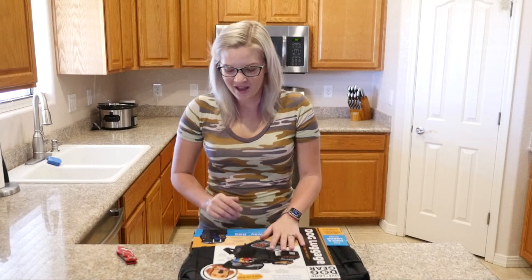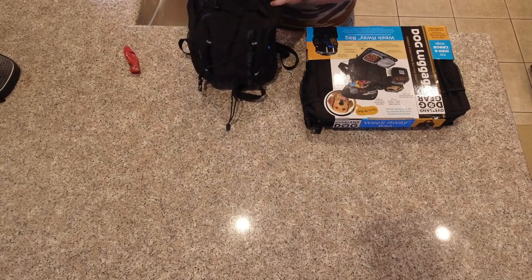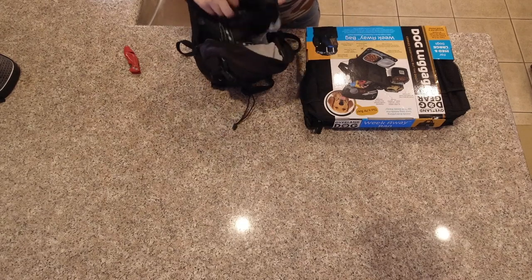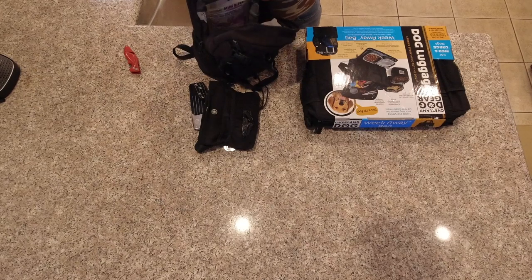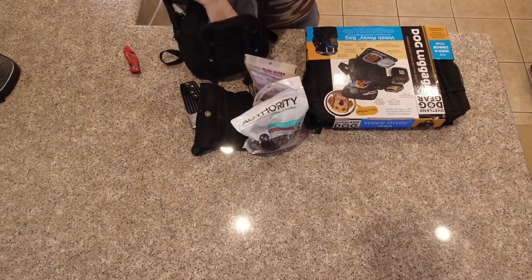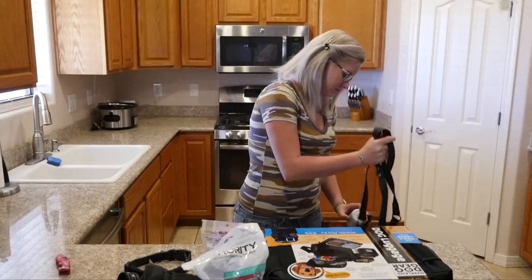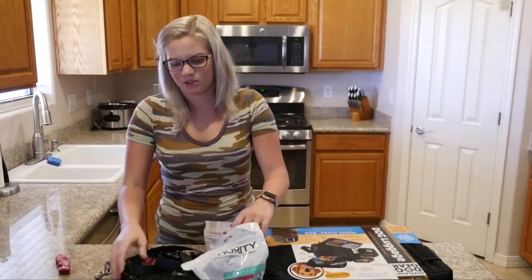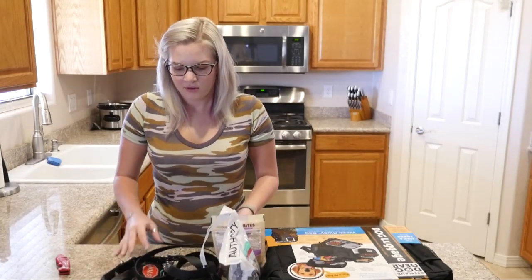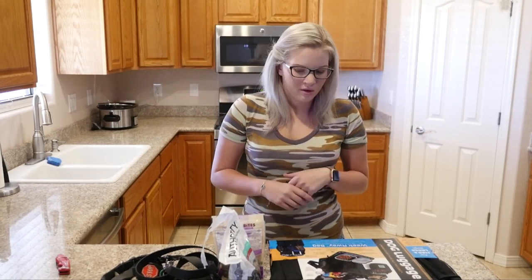Before I open it up, I just want to show you guys what I normally bring when I go out with Maya. Home Depot bag has her treat bag, her treats, more treats, her clicker treat trainer, and then her leash and collar. As you can see, this is just for going outside, and that causes a lot of trouble. But hopefully with this bag, that'll be solved because I can just grab the bag and go.